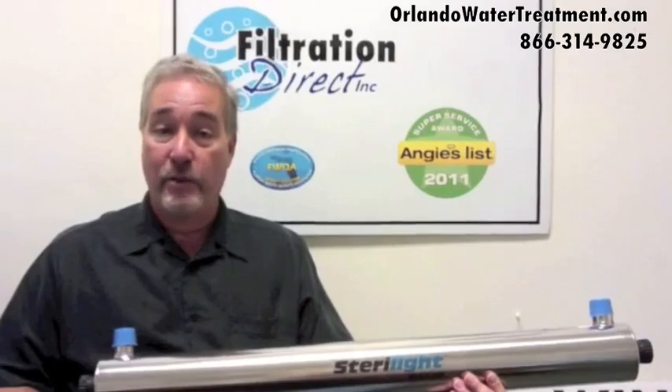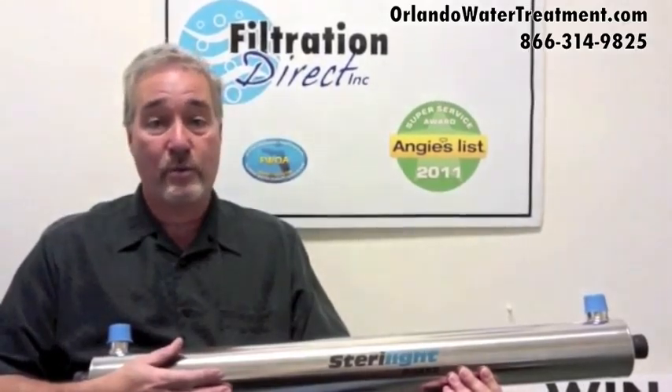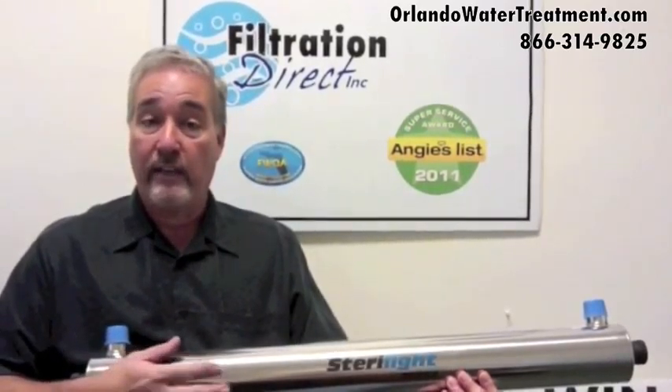One of the ways that you can sterilize water is by using an ultraviolet light here, which is called a sterilite. It's used in the medical industry because in the medical industry you cannot use chemicals whatsoever. So you can actually eliminate the chlorine pump, the chlorine contact tank, the contact tank, and the solution tank by just adding a sterilite to it.